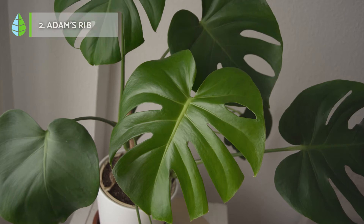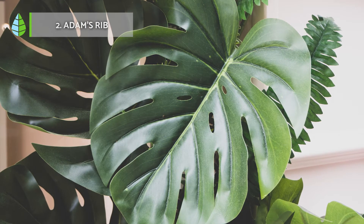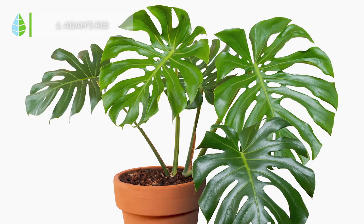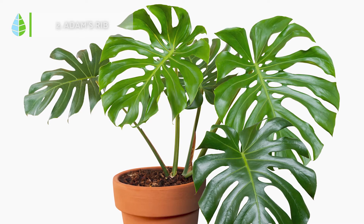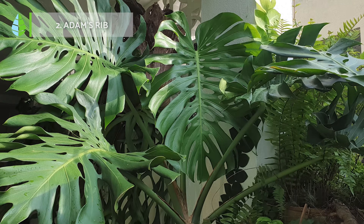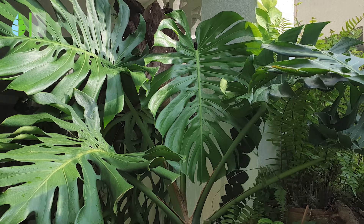Adam's Rib. This plant is used for its purifying action, capable of improving the quality of the environment thanks to the production of oxygen and the elimination of harmful particles. It is important to always place it where it can receive direct sunlight so that its leaves always have that intense green color.